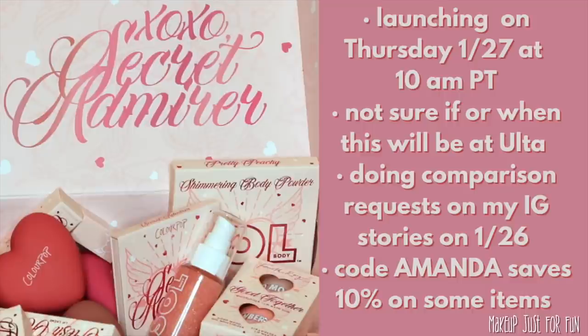Their collections haven't really been selling out super quickly like they used to, but these little heart blushes are a very hot item — they completely sold out last time. So if anything is truly going to sell out, it's going to be the heart blushes. If you want one, I would be ready at launch time because the most popular shades will go really quickly. Just do a quick Google search to find out what 10 a.m. Pacific is in your time zone.